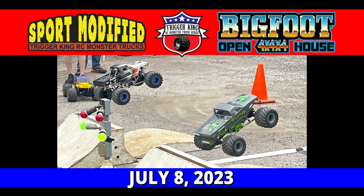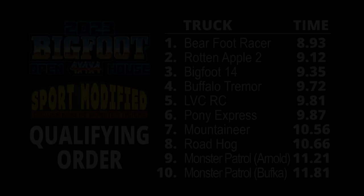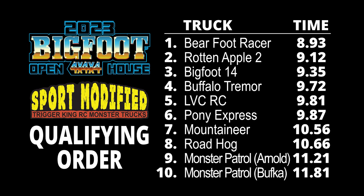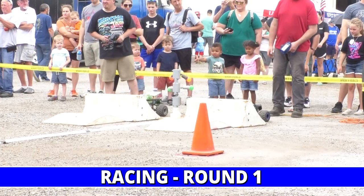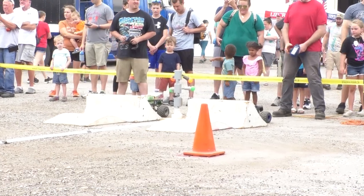Welcome back to TKRC — it's the Bigfoot open house and we're into sport mod action. These are 17-turn brushed solid axle monster trucks doing battle on a tricky track surface here at the Bigfoot shop in Pacific, Missouri. You just saw the qualifying results and we move into round number one of action, with a brand new truck on the line.